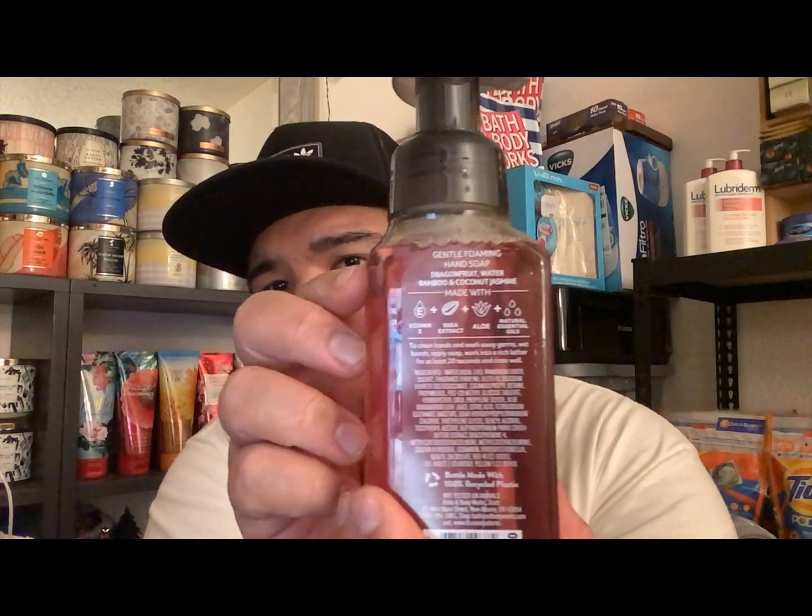The third one out of this island set is called White Sandy Beach Coconut — it is okay for me, but I'd actually place it above Mango Mai Tai surprisingly, even though it straight up smells like coconut. The notes are dragon fruit water, bamboo, and coconut jasmine. Look at that packaging right there — see that?